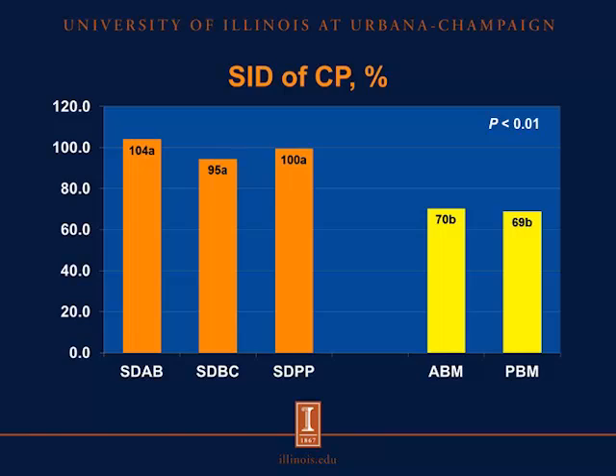In this first graph, we have the standardized ileal digestibility of crude protein, with digestibility in percent on the y-axis. On the x-axis, the first three bars in orange represent the spray-dried products, and the two columns on the right represent the two sources of blood meal: avian blood meal and porcine blood meal. We observed that the SID of crude protein was not different among the three sources of spray-dried blood products. However, the SID of crude protein in the spray-dried blood products was greater than the SID of crude protein in the two sources of blood meal, which were not different among themselves.